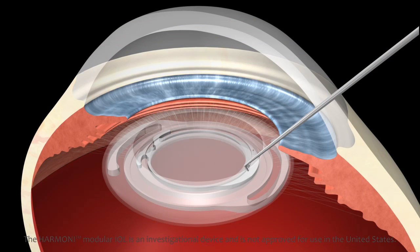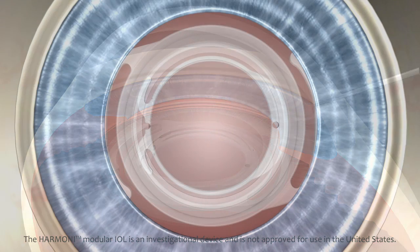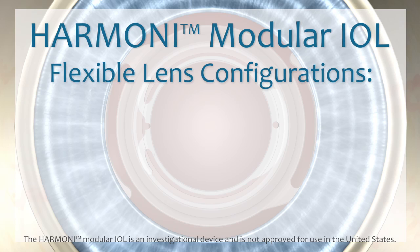The optic is intended to be exchangeable to optimize both short-term and long-term refractive needs, and rotatable to optimize astigmatism correction.